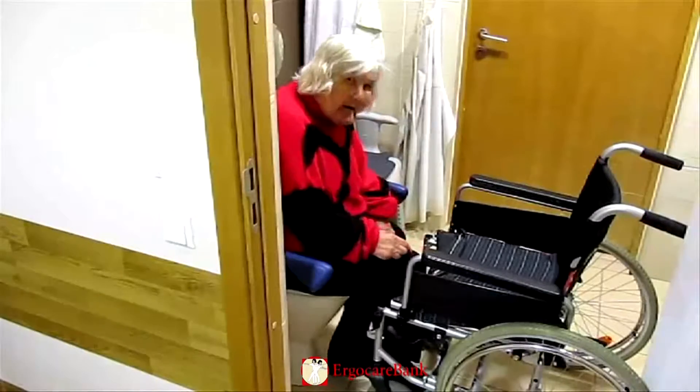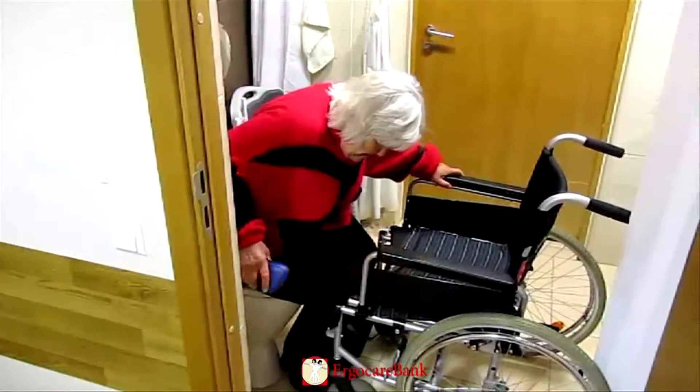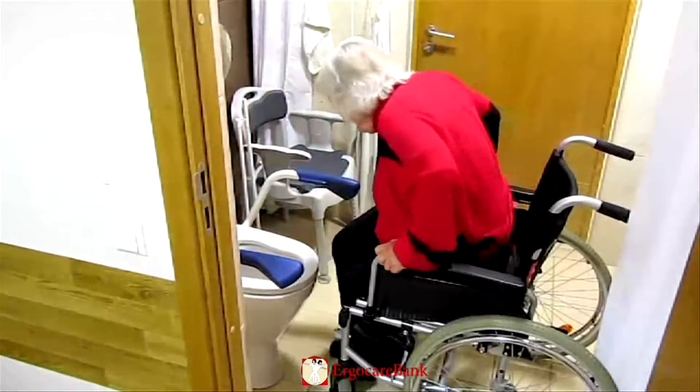In reverse, Caroline has the wheelchair again facing the toilet with the brakes on. She pulls with one hand and pushes with the other to get herself up, then swings around to sit down.